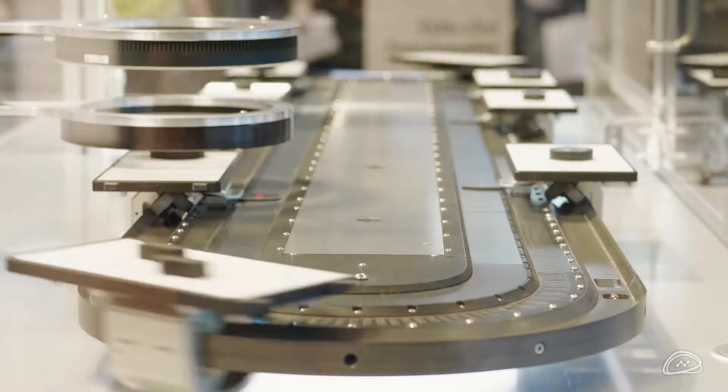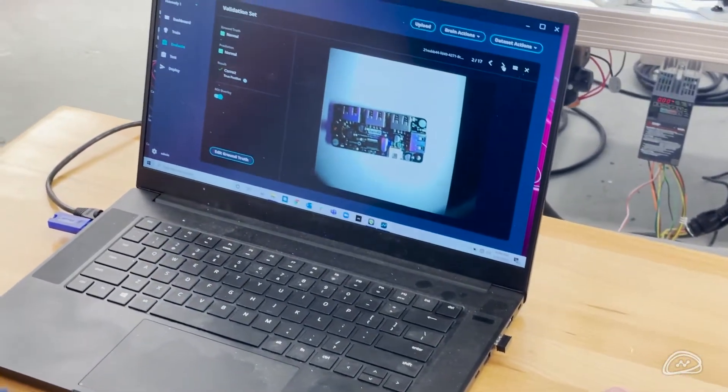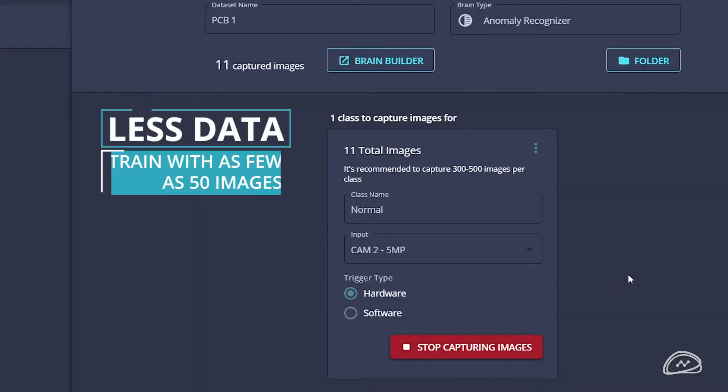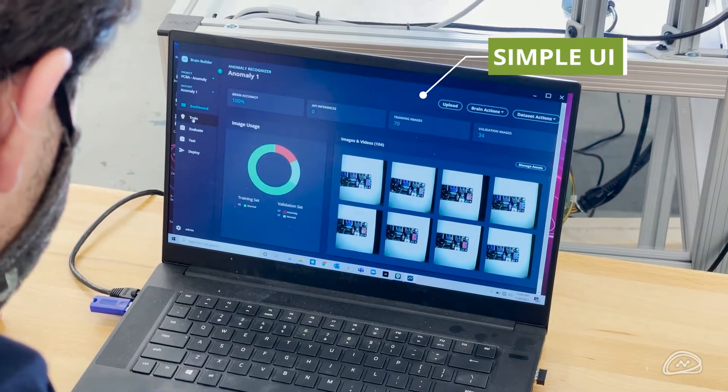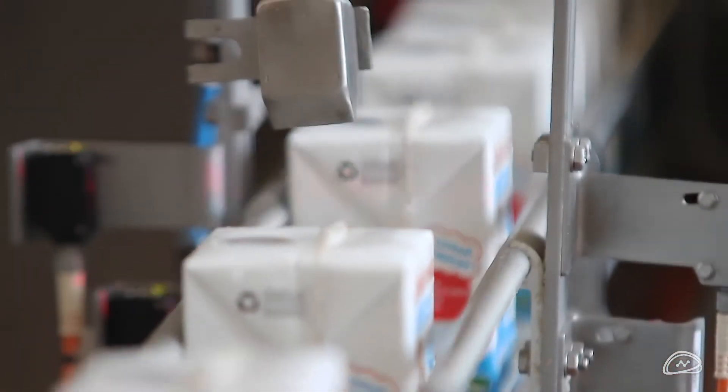Unlike other Vision AI solutions, creation and deployment of an AI model with VIA takes just minutes and requires very little data. With a simple user interface and flexible integration, VIA can be used in a wide variety of manufacturing environments.